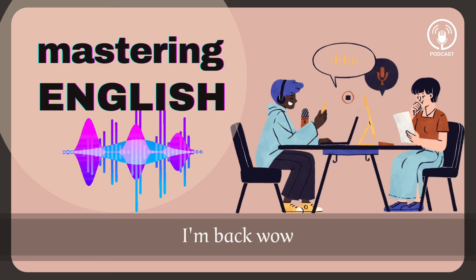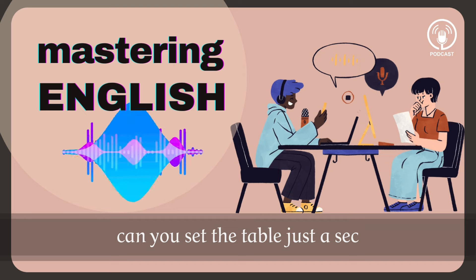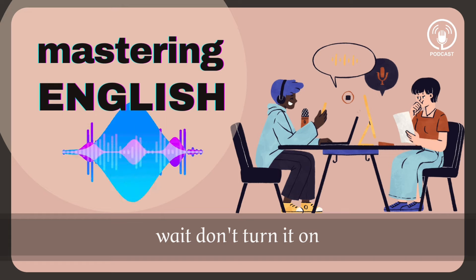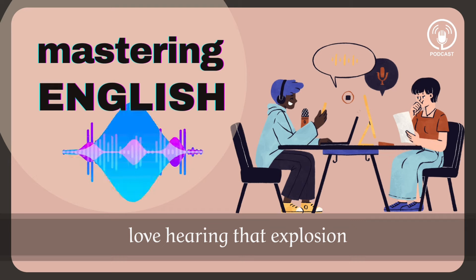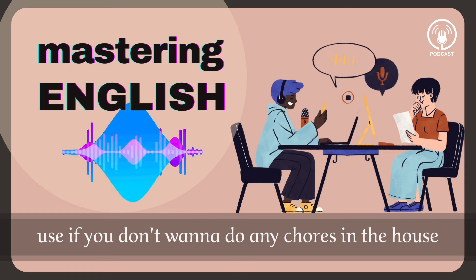Hey honey, I'm back. Wow, the house looks really good. Great. Can you set the table? Just a sec. I'm just gonna vacuum this rug real fast. Wait, don't turn it on. [explosion] Love hearing that explosion — that vacuum is just a bomb. In this dialogue there was some really interesting language that you can use if you don't want to do any chores in the house.